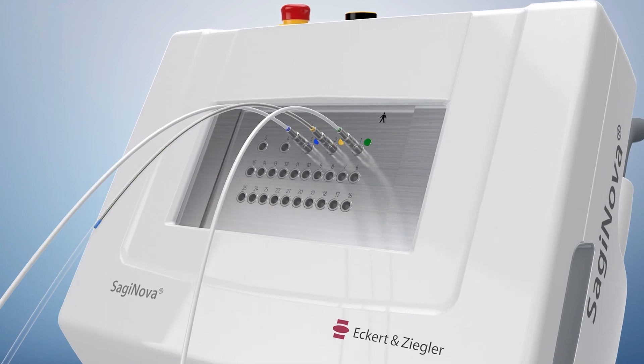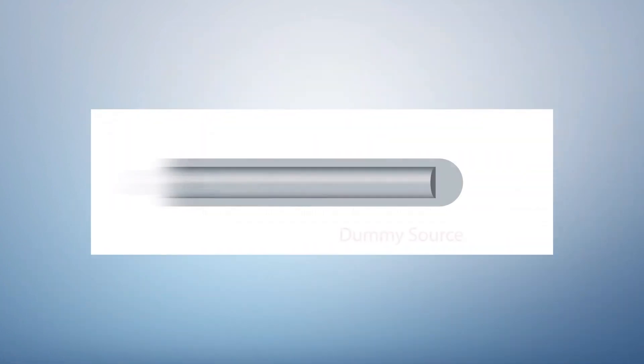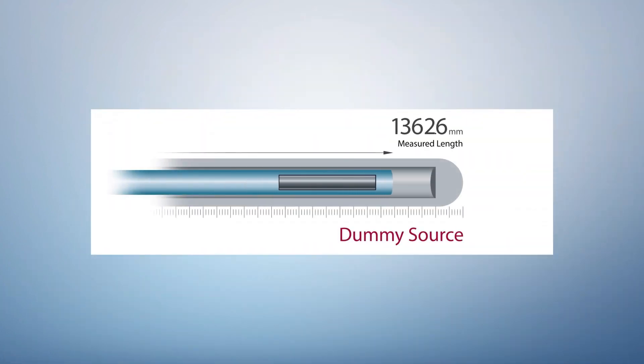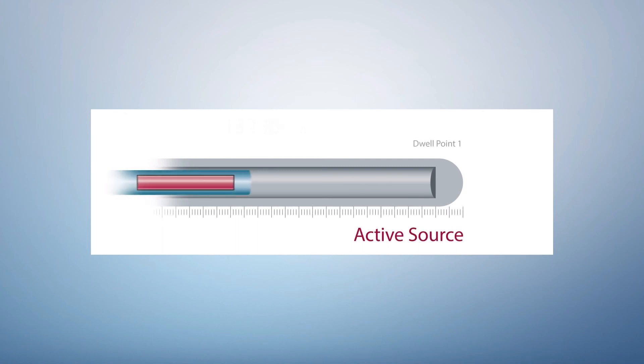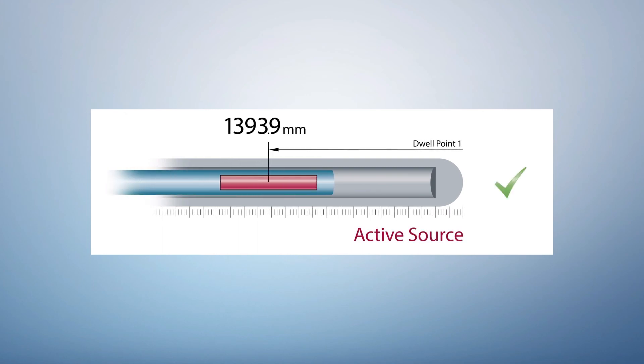Prior to each application, the dummy source measures the length of the complete channel to allow for the verification of the correct channel length. The precisely measured length of each individual channel is automatically used for an accurate positioning of the active source relative to the tip.